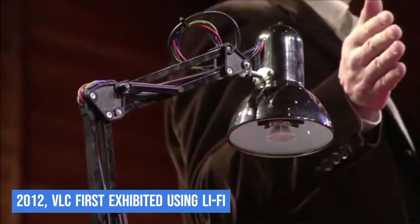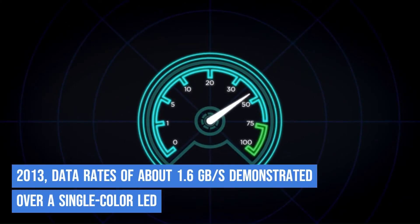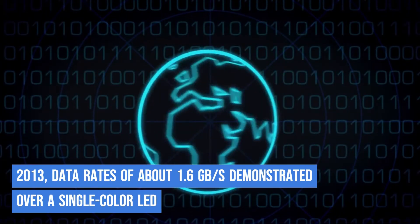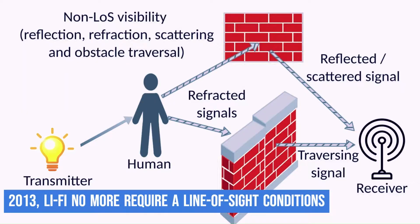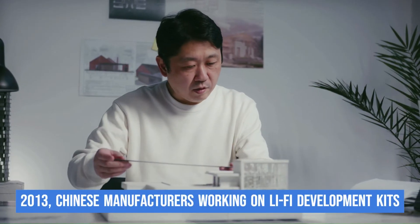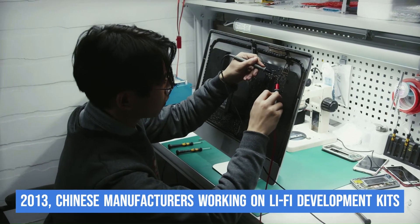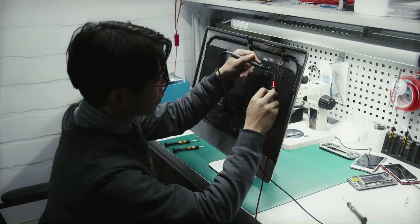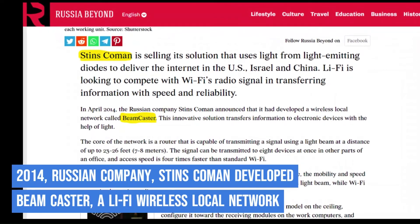In 2012, VLC technology was first exhibited using Li-Fi. By August 2013, data rates of about 1.6 GB per second were demonstrated over a single-color LED. In September 2013, a press release confirmed that Li-Fi and VLC systems do not absolutely require line-of-sight conditions, meaning Li-Fi can work even with a wall between the transmitter and receiver. In October 2013, Chinese manufacturers were also reported to be working on their own Li-Fi development kits. In April 2014, Russian company Stins Coman announced development of a Li-Fi wireless local network called Beamcaster, with current speeds of 1.25 GB per second and plans to reach 5 GB per second.